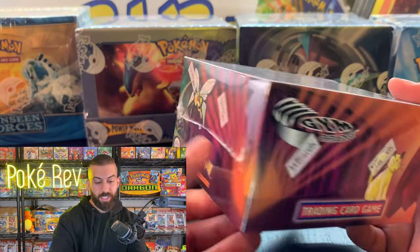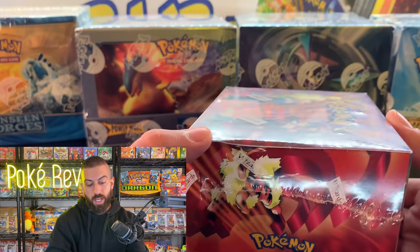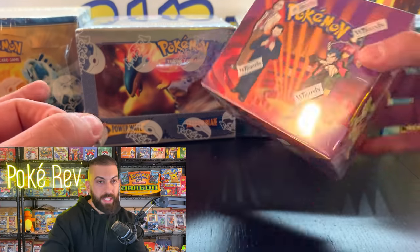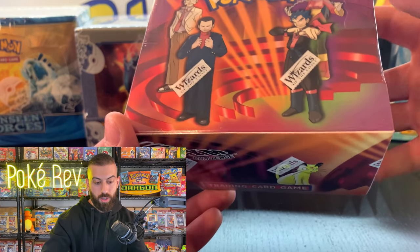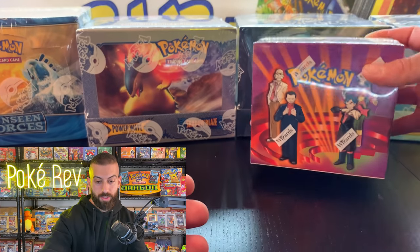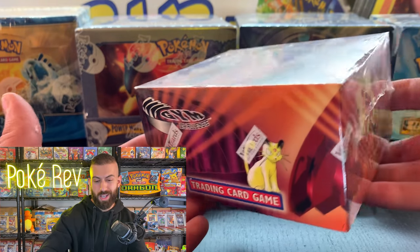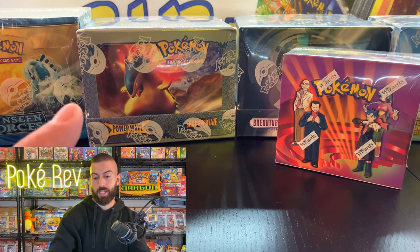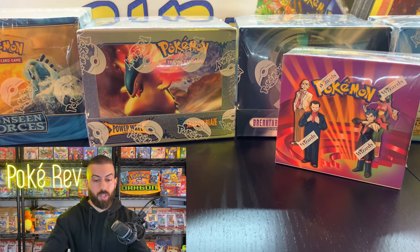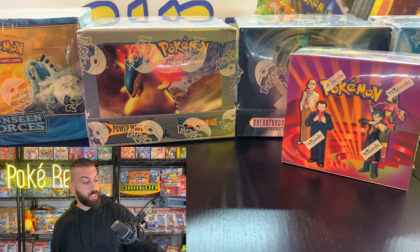This is a mint Gym Challenge booster box, still sealed! My heart is actually beating because I've seen it happen so many times where customs will open the package and rip it open having no idea what it's worth. This is beautiful — going into the sealed collection. I needed one of these in unlimited and in mint condition. This has got to be straight from the case. Gym Challenge has Blaine's Charizard and all that stuff — we opened one of these a week or two ago.